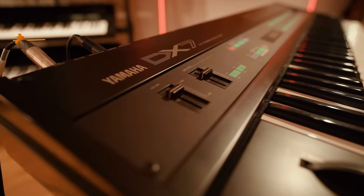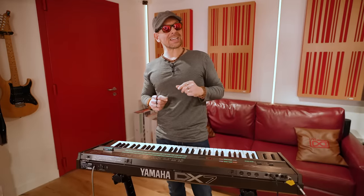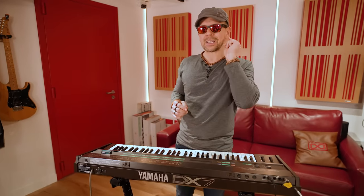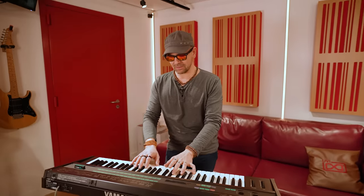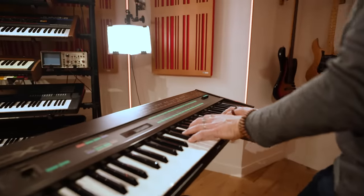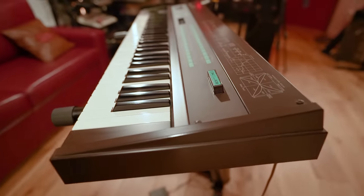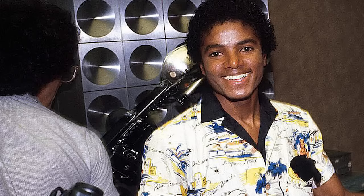This synthesizer is the undisputed king of the 80s — digital, sharp, remorseless. This freak of technology is based on FM synthesis developed by John Chowning at Stanford University in California. Unlike all synths that came before it, the DX7 could sound glassy, breathy, metallic, heavy, nasty — but always with a distinctive, personal, unmistakable edge to it.